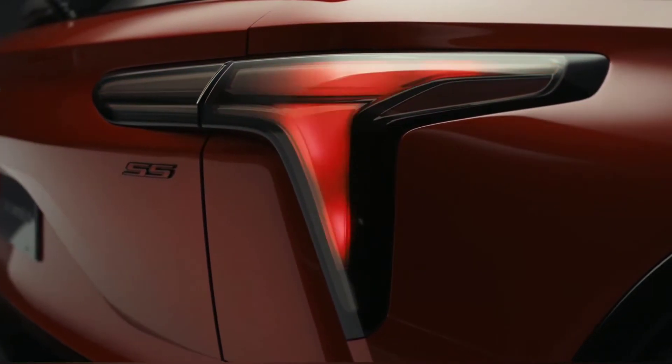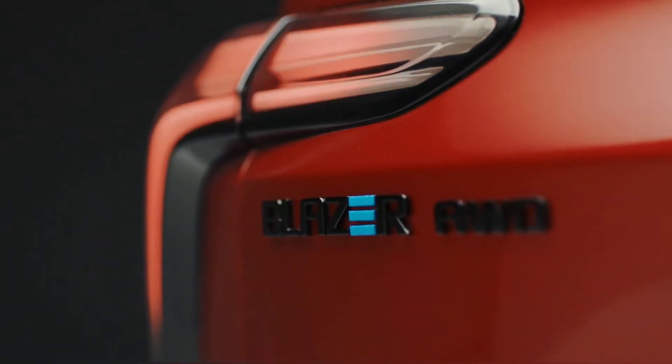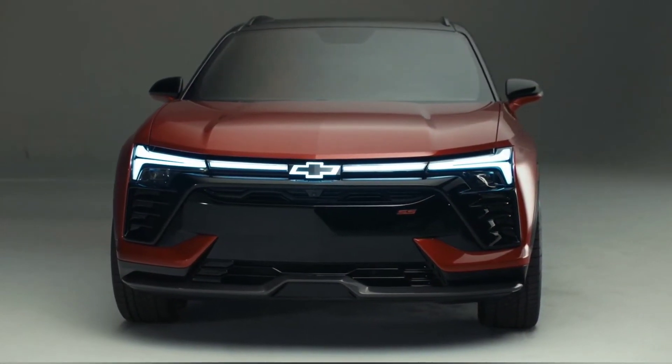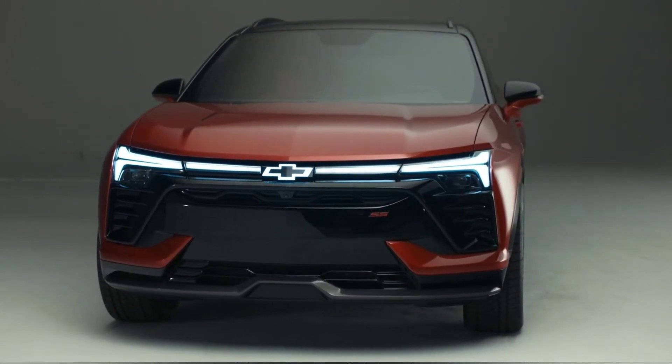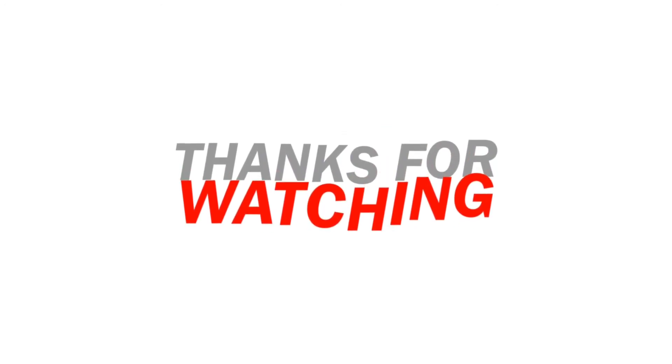The Blazer EV is incredibly unique as it will be offered with front, rear, and all-wheel drive, with a range varying from 247 miles to 320 miles depending on the trim. Pricing starts at around $44,995 when it arrives in late 2023.